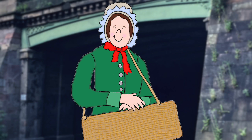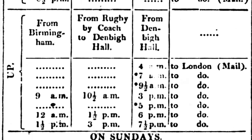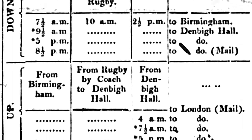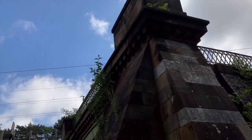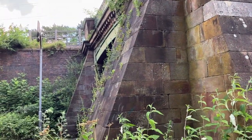A large tent was erected close to the station in the event of unfavourable weather, and here passengers for Birmingham were transferred to coaches and other vehicles provided for that purpose. On Mondays to Saturdays, seven trains ran in each direction between Euston and Denbigh Hall with a reduced service on Sundays. The full journey including coach travel on the Watling Street leg was 39 shillings for first class and 20 shillings for second class.